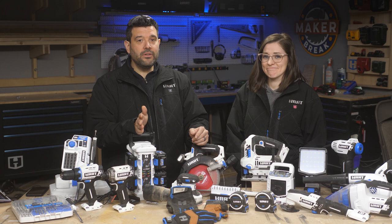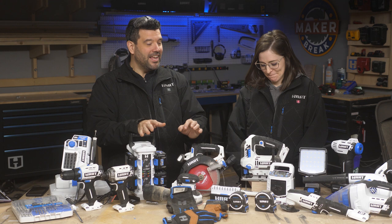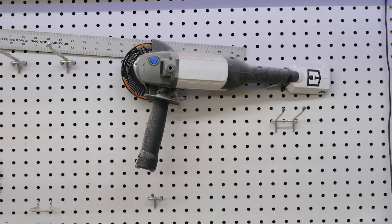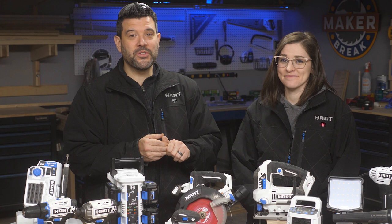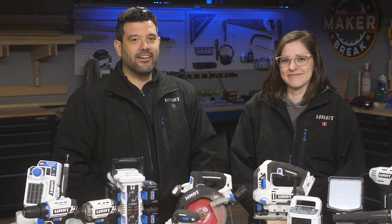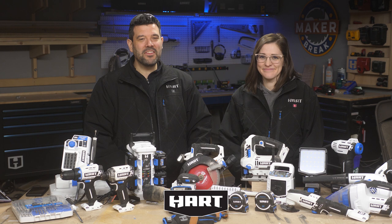We almost forgot — the angle grinder! It's on our wall behind us. The reason we forgot it is because we've never turned it on. It looks great, we played with it at the event, but we just haven't found the right project for it yet. We want to do some metalworking this year so we'll let you know. That wraps up our wrap-up. If you have questions about any of these tools, leave them in the comments. Thanks to HART for sponsoring this episode. Don't forget to like and subscribe — breaks over, let's make something!